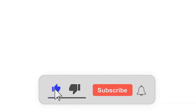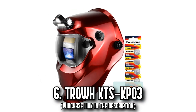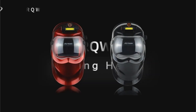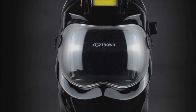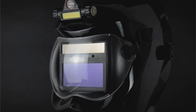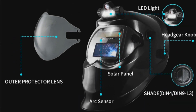Subscribe to DecideZone to watch more videos about the best products on Amazon. Number 6: The TRQWH KTS-KP3. Experience superior vision and impeccable safety with the TRQWH KTS-KP3 welding helmet, ingeniously engineered for efficient welding tasks. With its top-rated 1/1 1/2 optical clarity lens, this helmet features TrueColor technology that magnifies every detail of your working conditions, creating a wide field of vision.